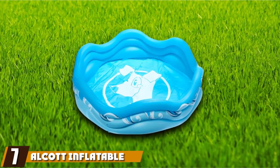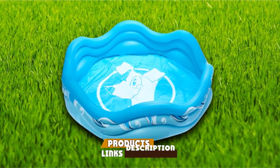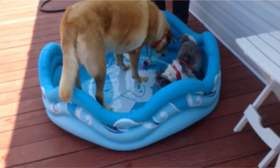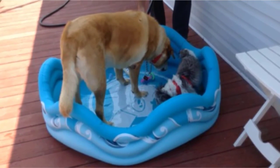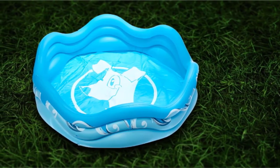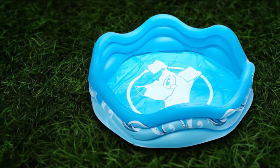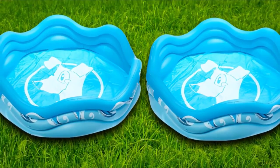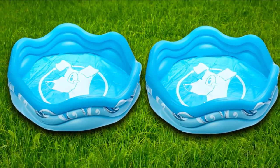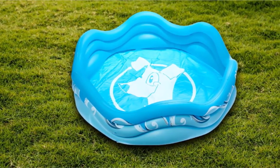Moving on to number seven, we have the Alcott Inflatable Dog Pool. Although we all prefer the durability and ease of setup of a rigid-sided dog pool, there is also a lot to be said for a well-constructed inflatable dog pool. The Alcott Inflatable Dog Pool is such a pool. Apart from the fact that it stores very easily and can be folded up very small, its key appeal is its shaping. The pool features dips in the sides which offer lower entry points — great not only for smaller dogs who may have trouble getting over the sides of a taller pool, but also for older dogs whose mobility is not quite what it once was, as simply sitting in the water can help soothe the aches and pains in their joints. The pool inflates surprisingly quickly, as it inflates from three different locations.